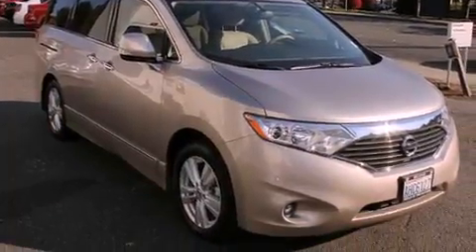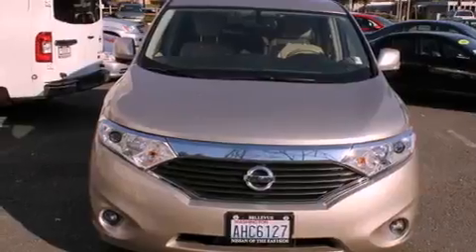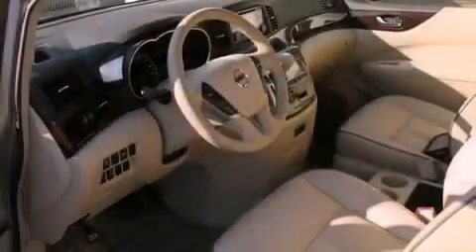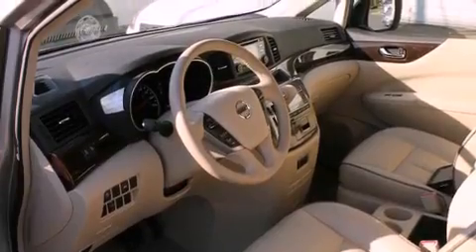The following features are also included: air conditioning with automatic climate control, a second-row folding seat, cruise control, a CD player, a leather-wrapped steering wheel, a security system, tinted glass, an anti-lock braking system, and steering wheel controls.